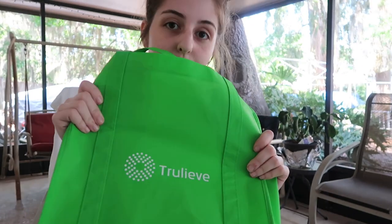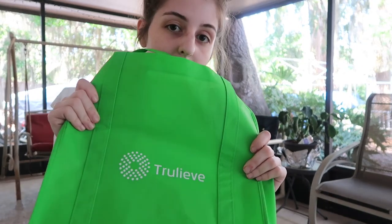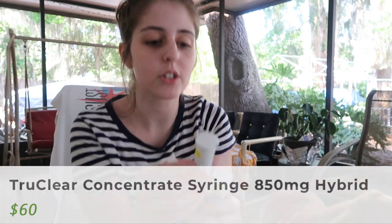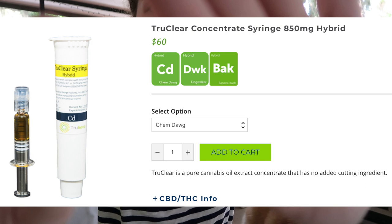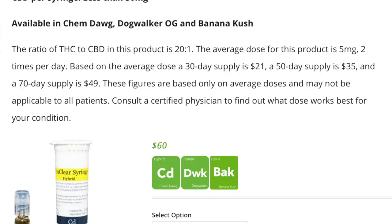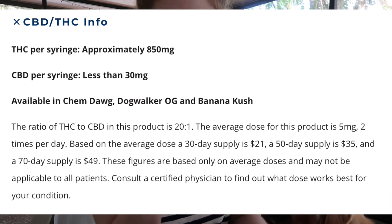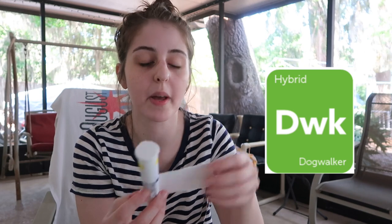Concentrates, cuz that's my baby. The dispensary I usually go to is TruLeave in Orlando — shout out to those guys, they're awesome. What I get from there usually are the True Clear syringe hybrids, and they look like this. My favorite is the True Clear syringe hybrid in — surprise — Dog Walker strain. Ten out of ten would recommend. The other one I really like from there is Trainwreck; it comes in this little tube.